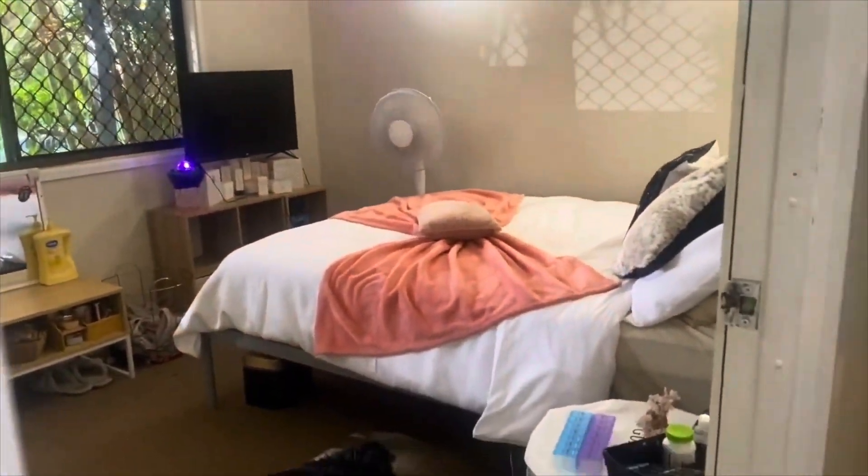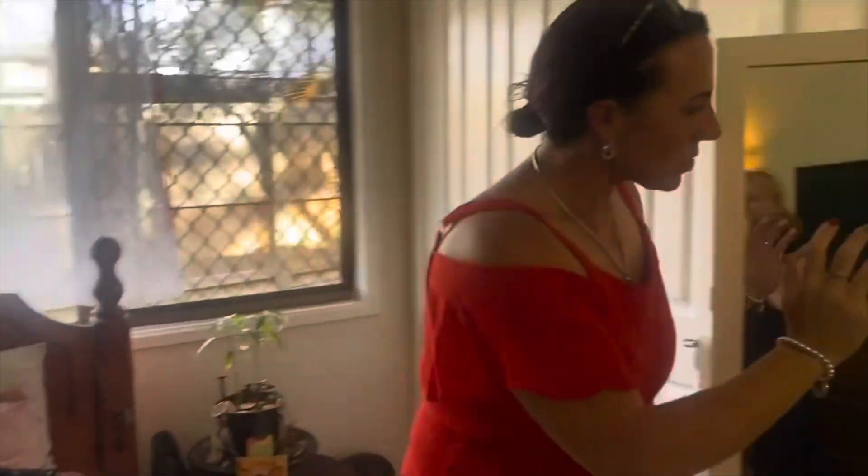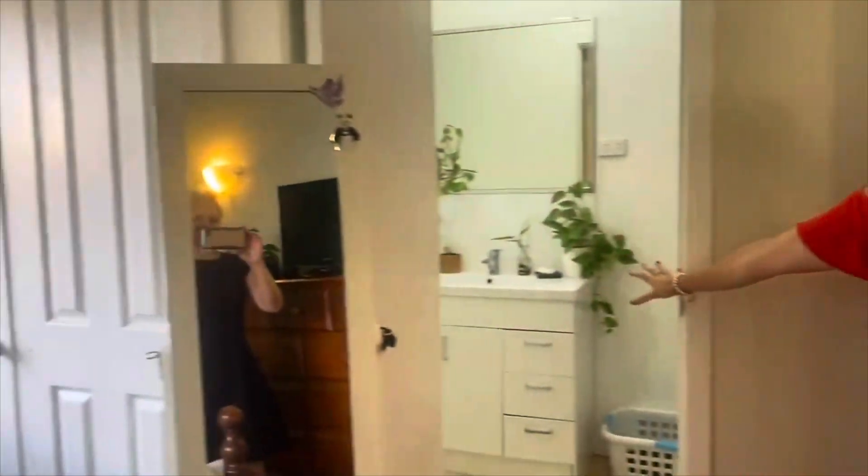Into our main bedroom — in this one we have the ceiling fan and double built-ins, and you do also have an ensuite through here as well.